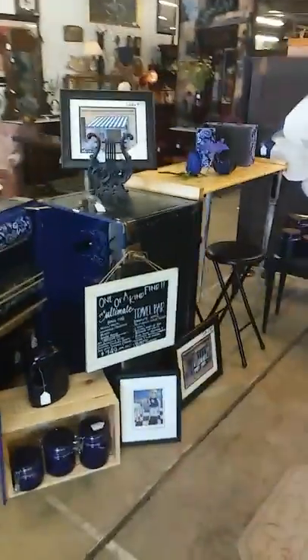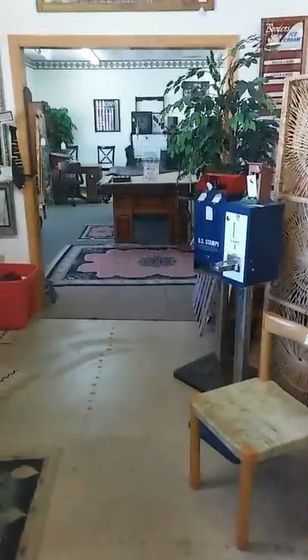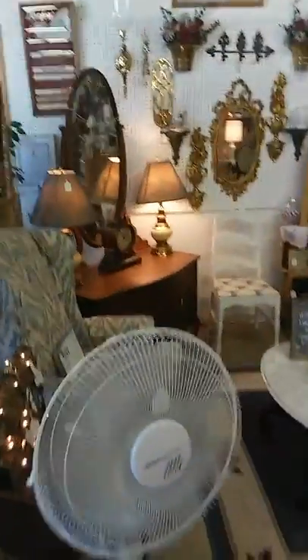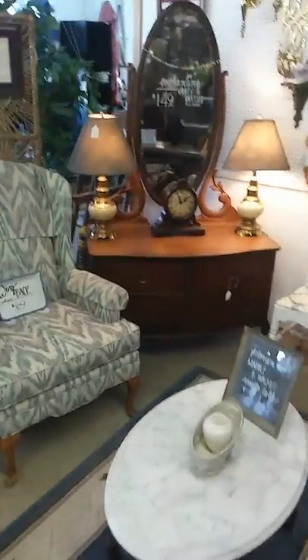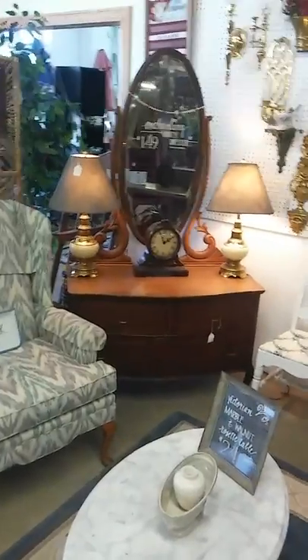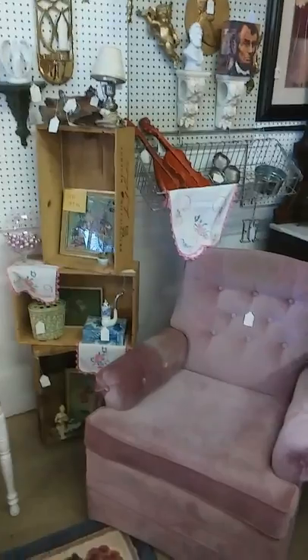Moving past the travel bar, we're going to go on the other side of the shop. We've got a nice pool table in the rough room. The rough room is for project people — we offer tools, parts, and pieces that need refinishing or repainting. Always check there for a nice new project; you can take something old and make it fabulous.